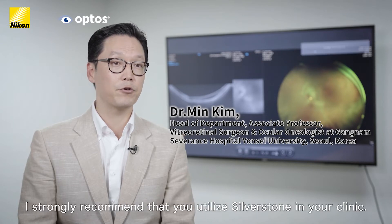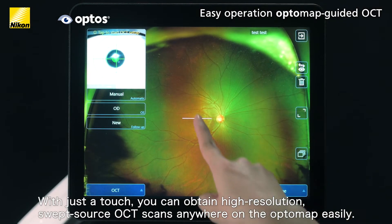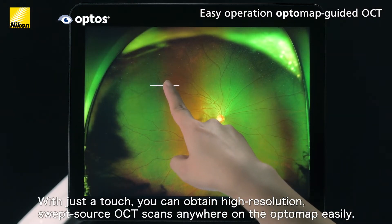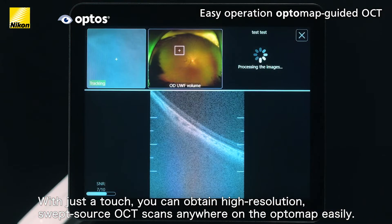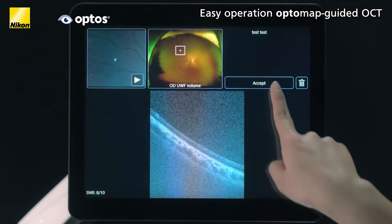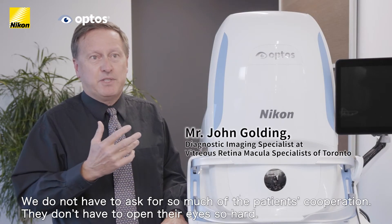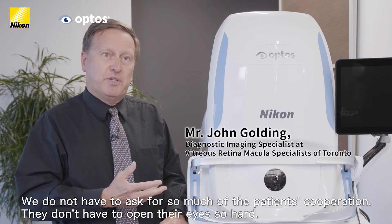With just a touch you can obtain high resolution swept source OCT scans anywhere on the optomap. The process is quick, easy, and comfortable for both the patient and the operator. It opens up the possibilities for so many more patients without requiring as much patient cooperation.